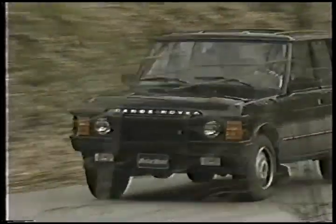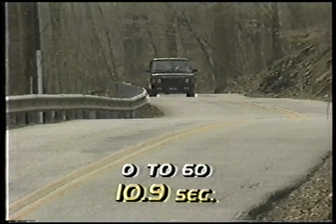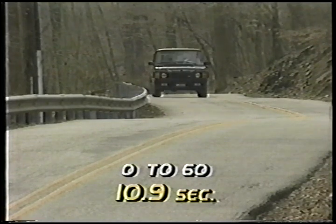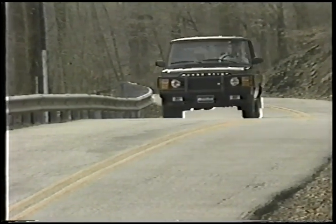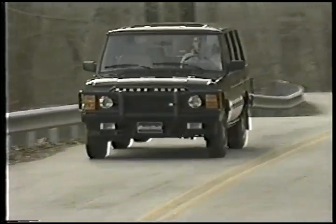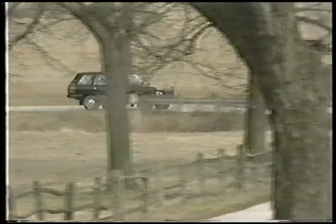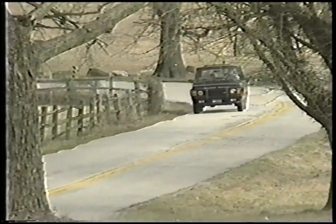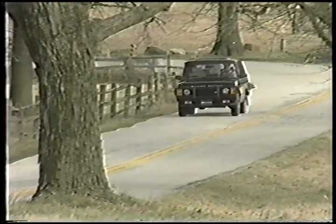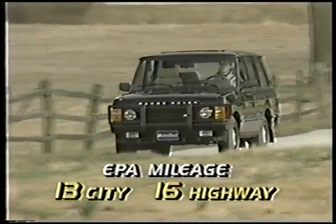With a four-speed automatic transmission, the County SE turns in a respectable track performance of 10.9 seconds from 0 to 60 miles per hour. The County SE would not be complete without four-wheel anti-lock brakes — stops are effortless. Fuel tank capacity has been increased on all 1991 Range Rovers to 21.6 gallons, resulting in an 8% gain in cruising range, though EPA fuel economy estimates are 13 city and 16 highway.